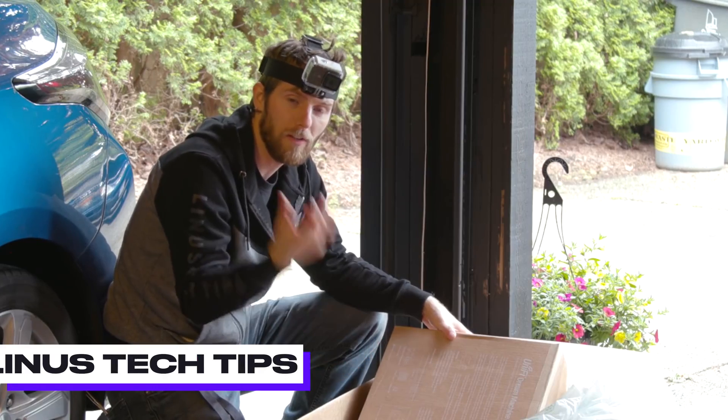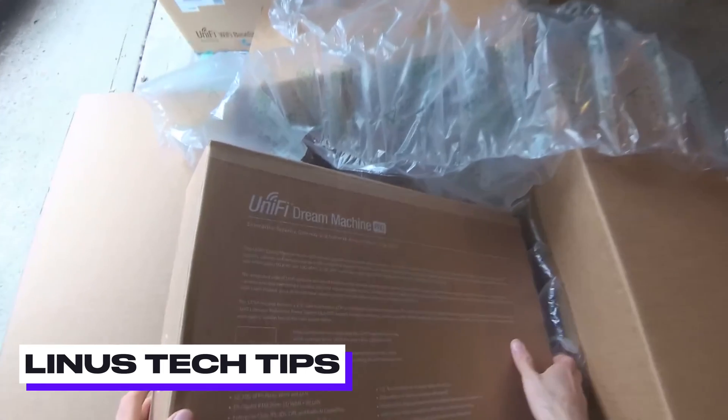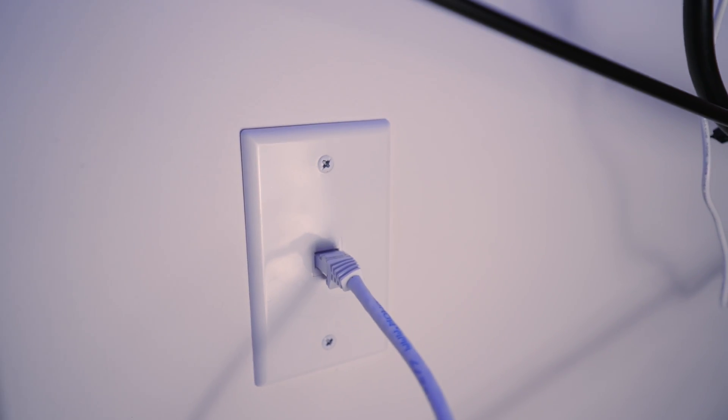I've always heard creators like Snazzy Labs and Linus Tech Tips singing the praises of a Ubiquiti networking system. It's something I've wanted to try for a while. When I knew I was going to be getting my own house and have the opportunity to build a networking system from the ground up, I knew that I wanted a nice router, ethernet jacks in each bedroom, and an enterprise solution that was robust, reliable, and highly customizable. Here, let's go take a look at what we did.